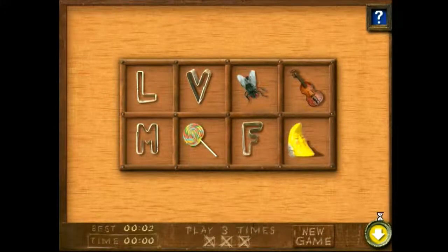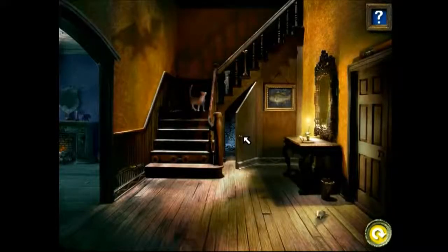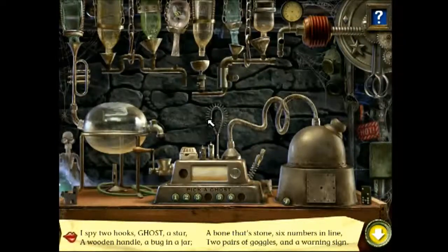You can keep playing Mystery Bins to find more matches. I spy two hooks, a ghost, a star, a wooden handle, a bug in a jar, a bone that's stone, six numbers in line, two pairs of goggles, and a warning sign.